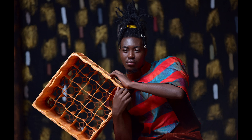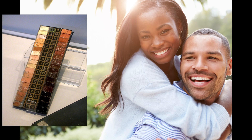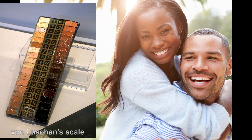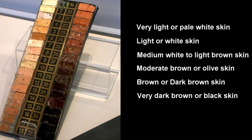Skin color variation is just one of many ways human evolution has modified us to adapt better to different environments. The color of a person's skin can be evaluated using the von Luschan scale, where skin color is compared to 36 opaque glass tiles to find how dark or light the skin is. These 36 different skin colors can be divided into 6 classes: very light or pale white, light or white, medium white to light brown, moderate brown or olive, brown or dark brown, and very dark brown or black skin.